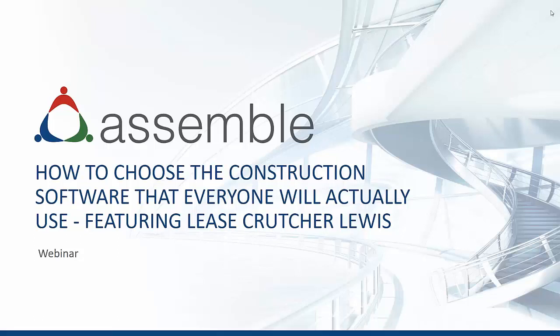Good afternoon, and thank you for joining us today. My name is Samira Tilley, Marketing Manager at Assemble Systems. Our webinar today will cover how Lise Crutcher-Lewis adopts new construction software and technologies effectively.